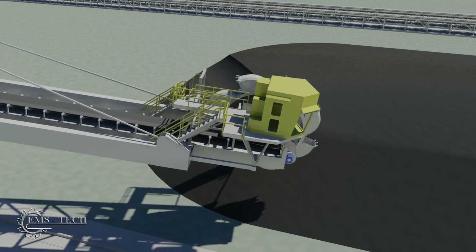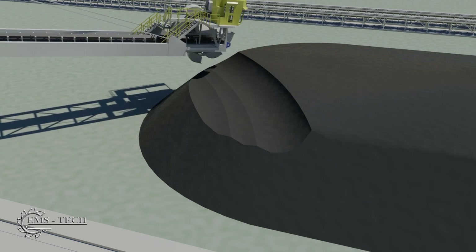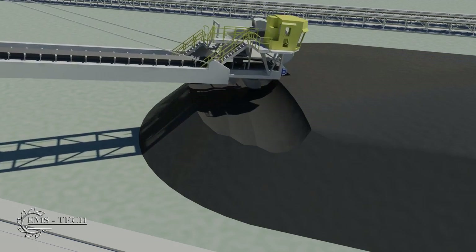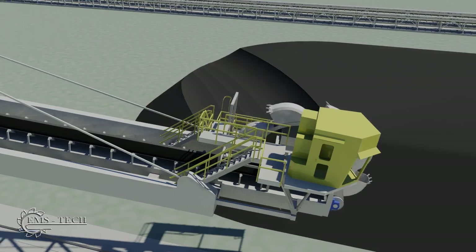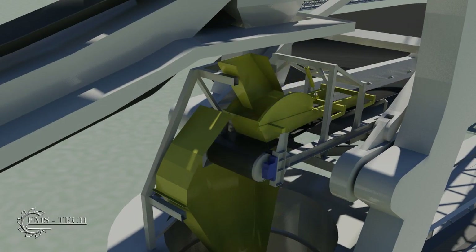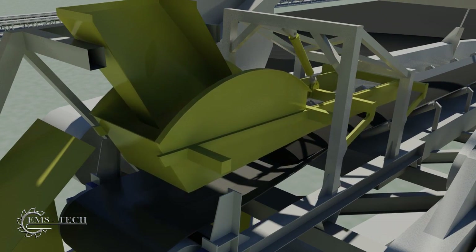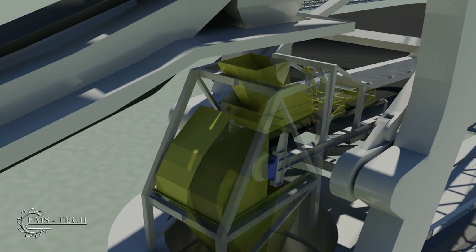The slewing motion is exaggerated here for clarity. In actual practice, the operator keeps the bucket wheel in the stockpile while advancing to maintain the flow of coal. After a layer of coal is retrieved, the boom is lowered to reclaim the next layer. A boom loading skirt is used to guide coal onto the conveyor when stacking, but when reclaiming, the skirt is raised to allow the coal to pass beneath it.